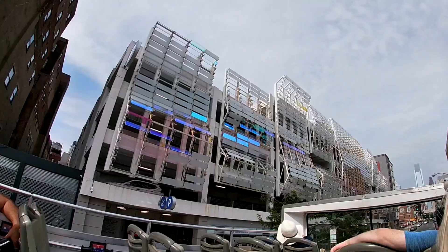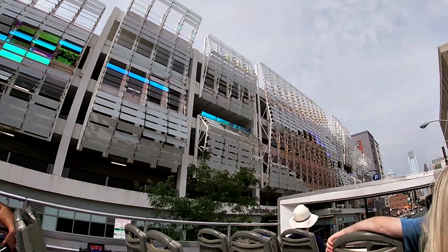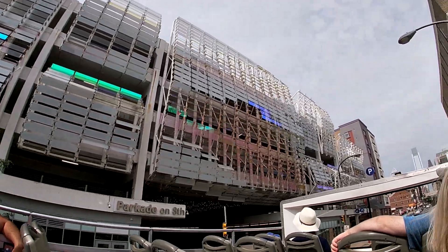Anywhere in Philadelphia — whether you build on it or not, if it's used publicly...